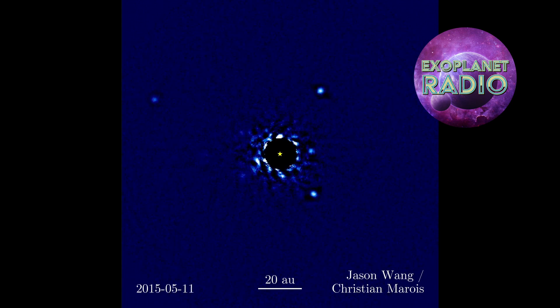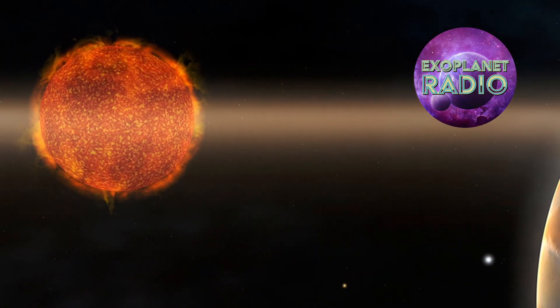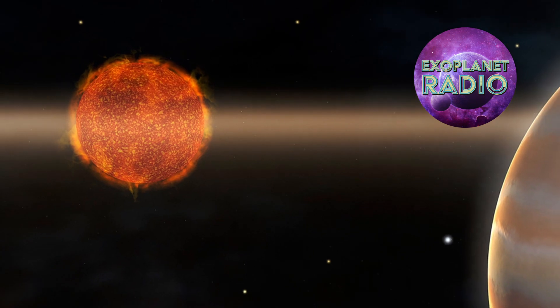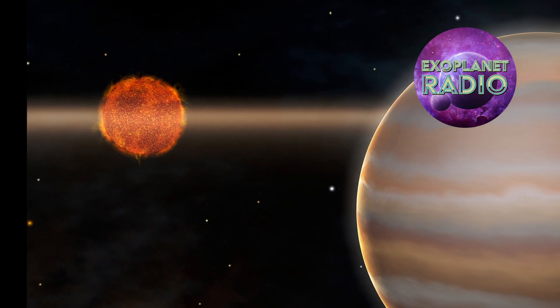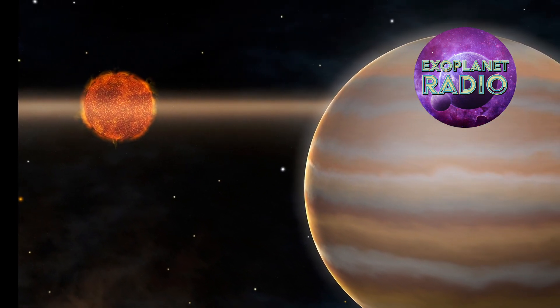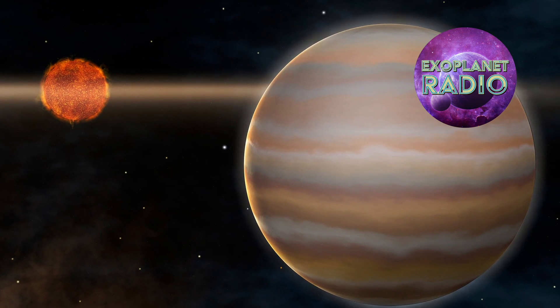Direct imaging is not only beautiful, but also powerful. It can tell us more about exoplanets than any other method. It has the potential to show us their colors, shapes, sizes, and even their weather patterns. It can reveal their oceans, continents, and maybe even signs of life. It can open our eyes to new worlds and new possibilities.